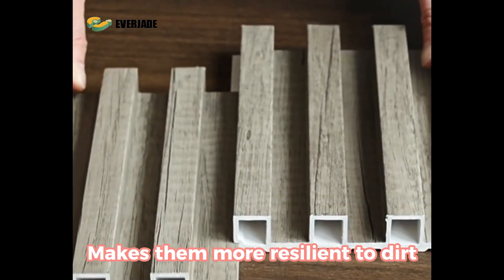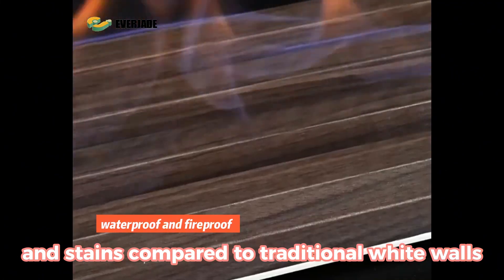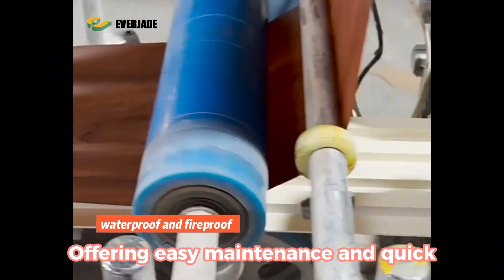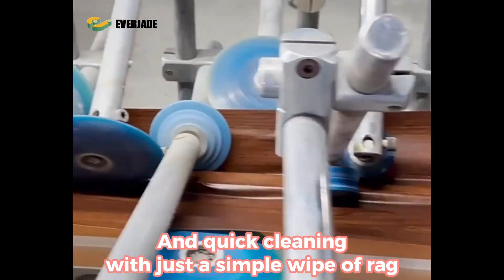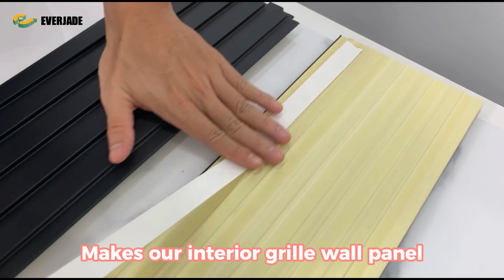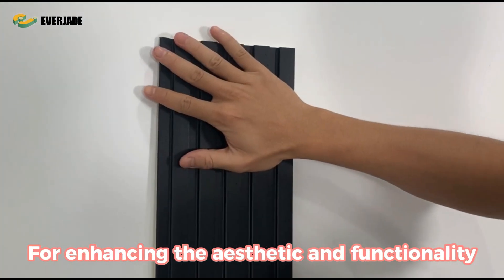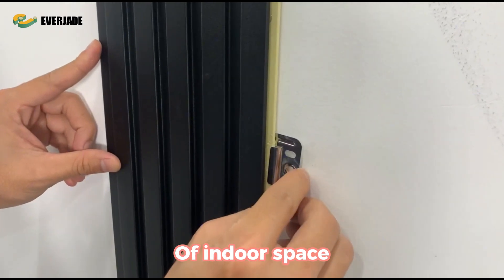Their unique composition makes them more resilient to dirt and stains compared to traditional white walls, offering easy maintenance and quick cleaning with just a simple wipe. The combination of beauty and practicality makes our interior grille wall panel the ideal choice for enhancing the aesthetic and functionality of indoor spaces.